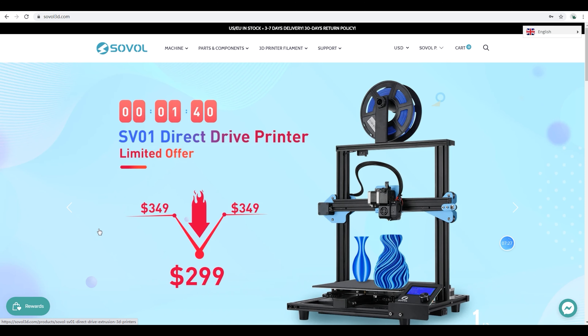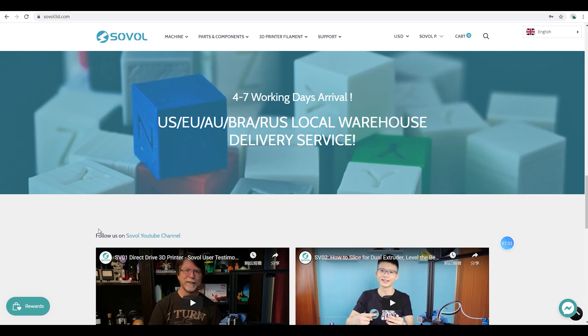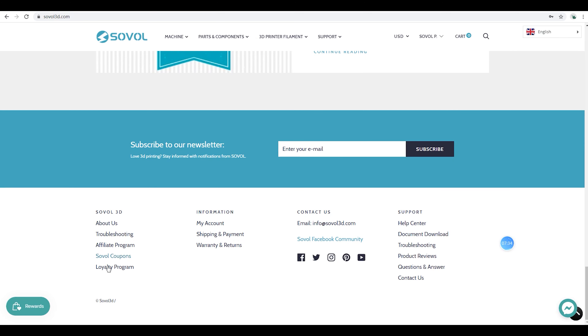For more details, head over to our loyalty program page. You can find this page at the footer menu on our website.